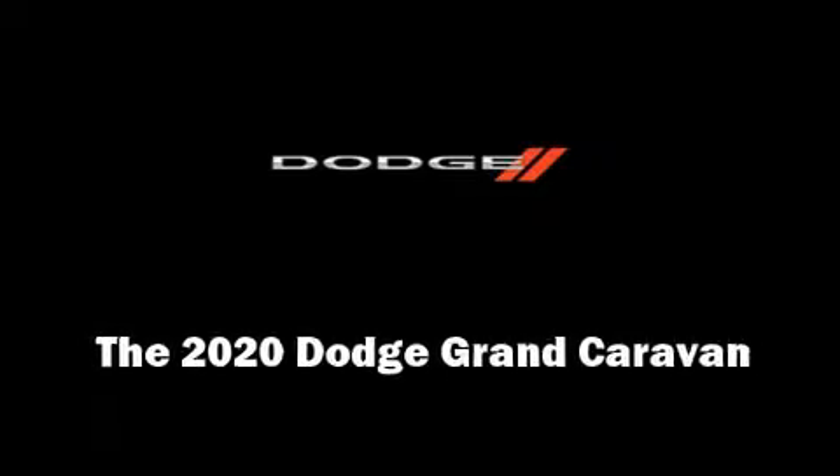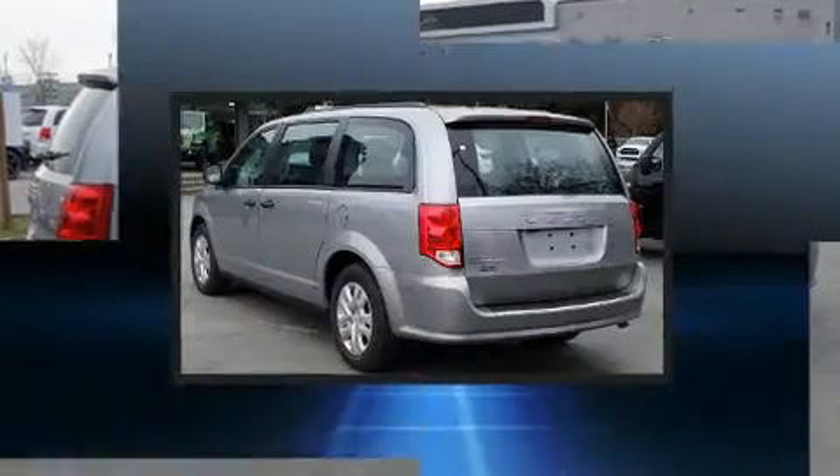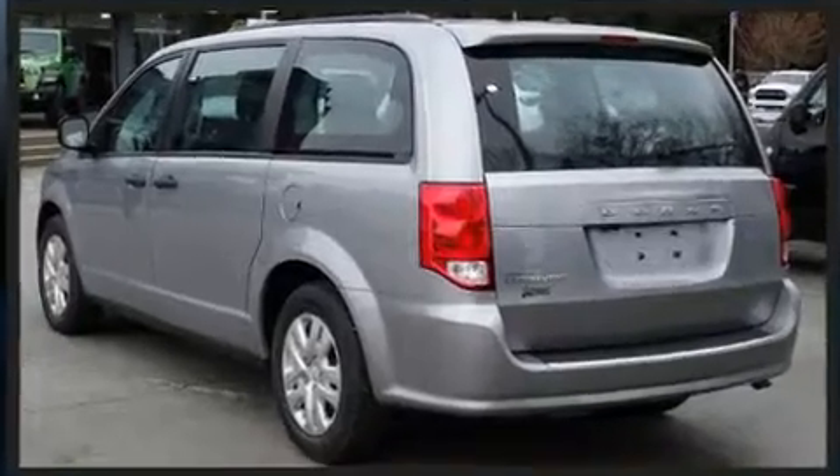Familiarize yourself with the 2020 Dodge Grand Caravan. Smooth gear shifts are achieved thanks to the refined six-cylinder engine, providing a spirited yet composed ride and drive.